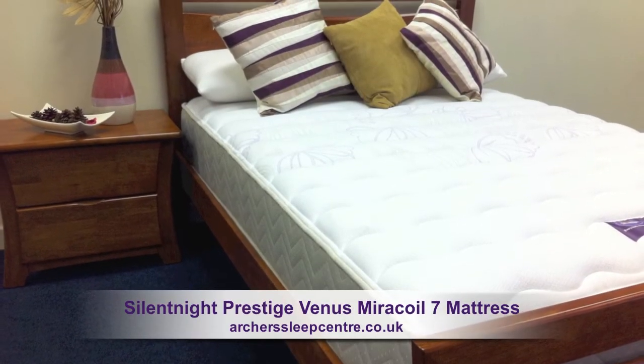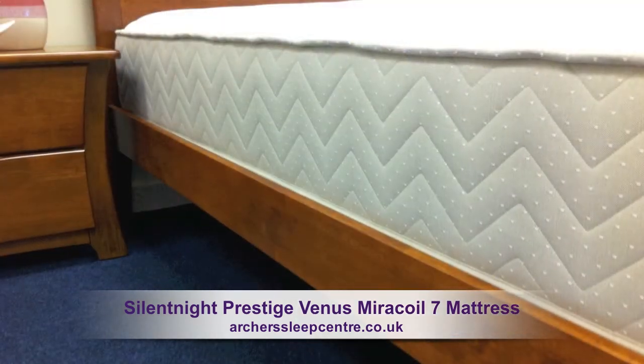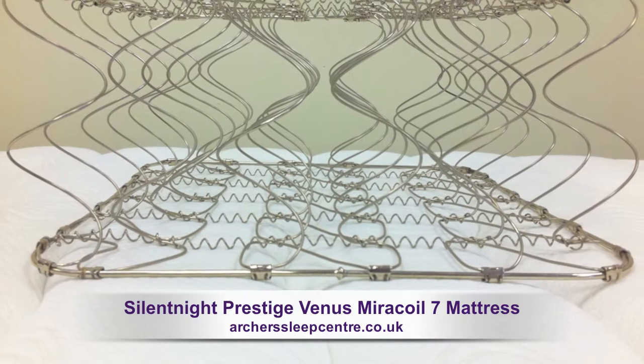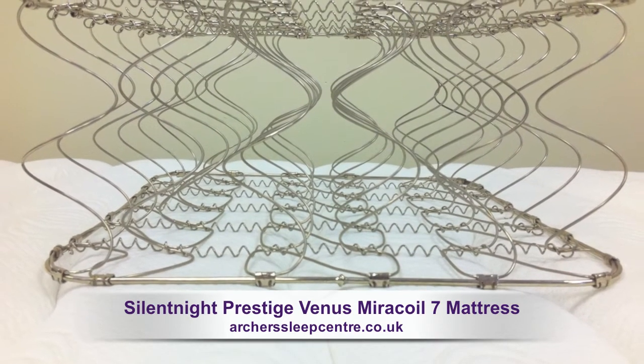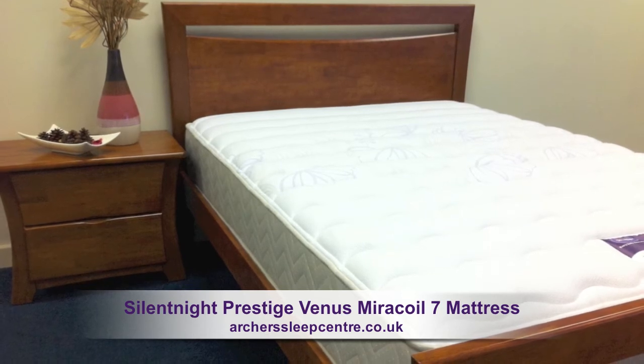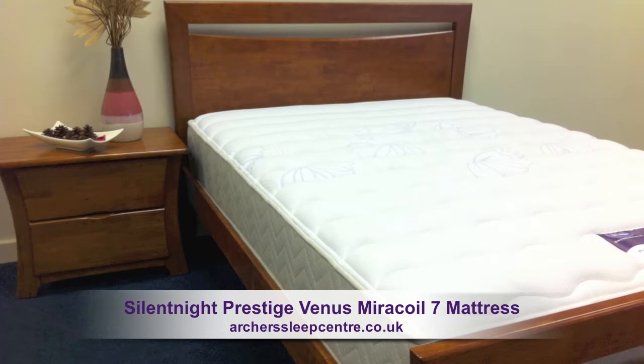The SilentKnight Prestige Venus Miracoil 7 is a medium support mattress with a depth of 28cm. SilentKnight's Miracoil 7 system has all the benefits of the Miracoil 3 but has been enhanced with an extra 4 zones to give more sensitive support to the shoulders, neck and hips.